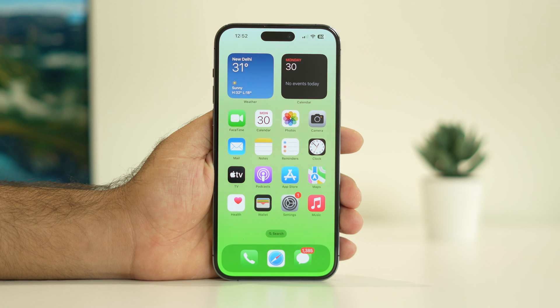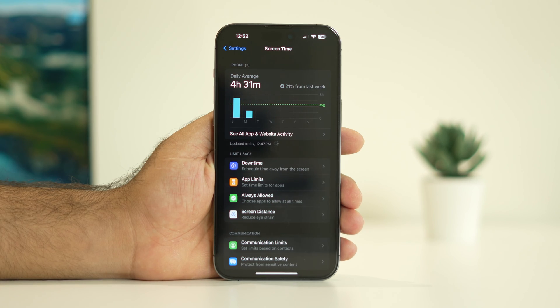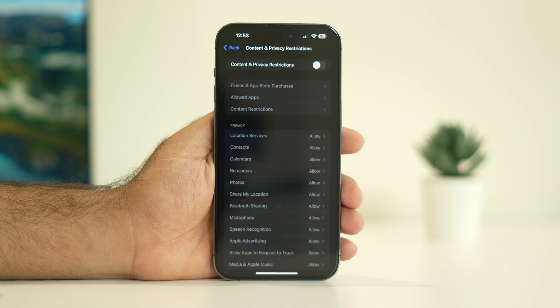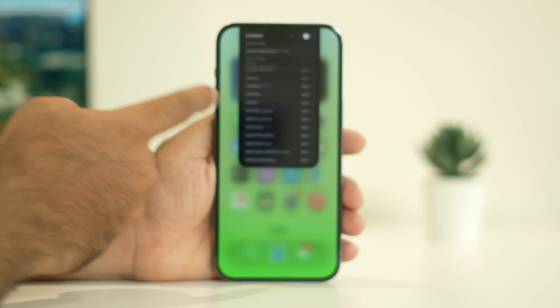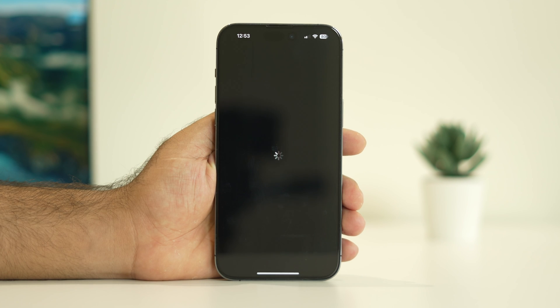If the issue persists, check for Screen Time restrictions. Go to Settings, tap Screen Time, scroll down to Content & Privacy Restrictions. If it is turned on, check which apps are restricted. You can also tap Allowed Apps to review. It is recommended to turn off Content & Privacy Restrictions, then close everything. Most probably the issue will be completely fixed afterwards.